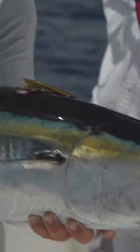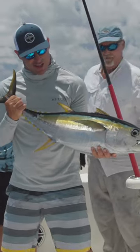Tuna come in a lot of different forms, even when you're just talking about yellowfin tuna. Look at those long fins. Such a pretty fish. I just think they're the coolest of all the tuna family.